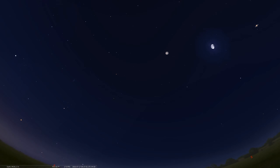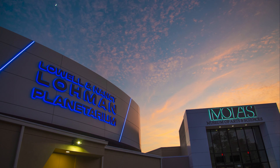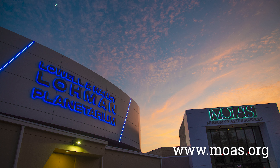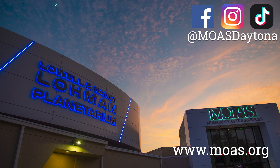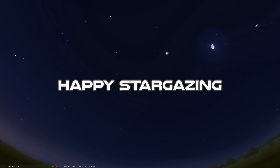Thanks for stopping by for another edition of the program. If you find yourself in Daytona Beach, please stop by the Museum of Arts and Sciences and check out a show in our Loma Planetarium — we're running shows daily. For more information about those programs and what we're doing at the museum, please check out our website and tune in to our other social media channels. We're posting great content from the museum all throughout the year. We hope to see you back here again — take care and happy stargazing.